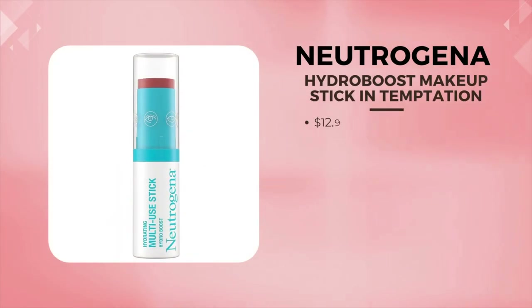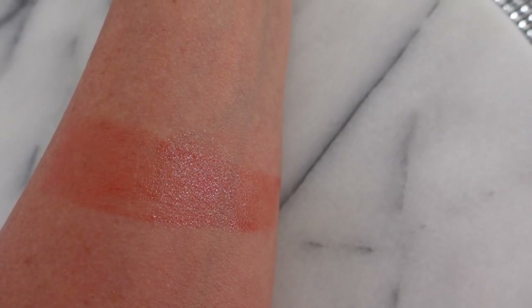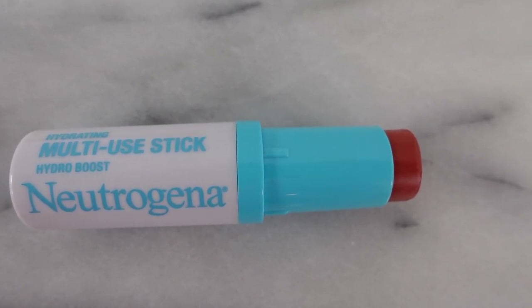At $12.99, I have the Neutrogena Hydrating Multi-Stick. This can be used on the cheeks, lips, and eyes. It comes in one shade and has hyaluronic acid in it — I love that because it makes it very dewy and very spreadable. This would be great to pop in your purse. If you were out and you saw that your skin looked a little dull, you could add a little of this on the cheeks, the eyes, the lips. A lot of these kinds of multi-stick products that first came out, like the Boomstick, run about $28, so this one is super affordable and very mature friendly.